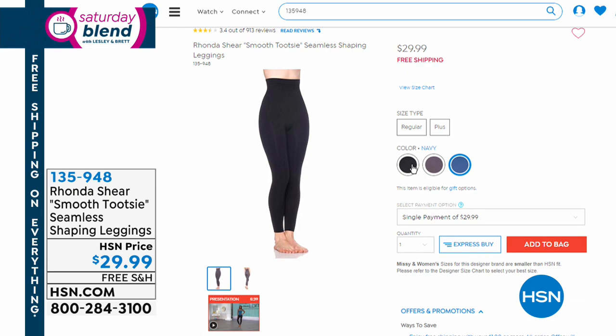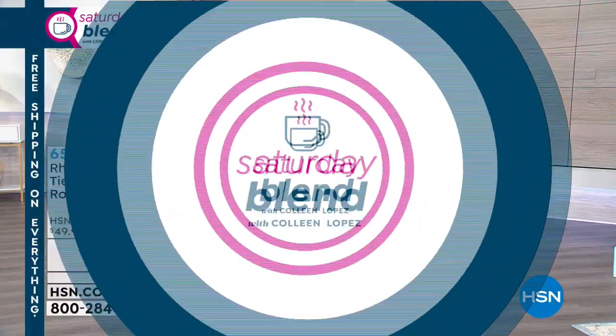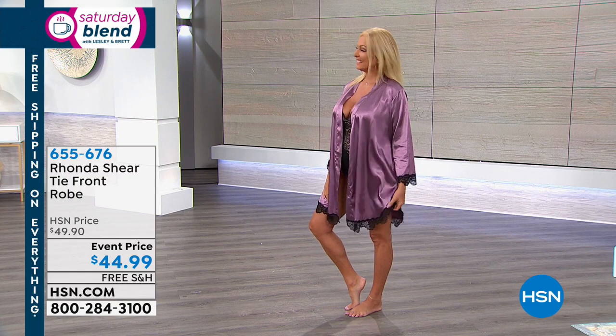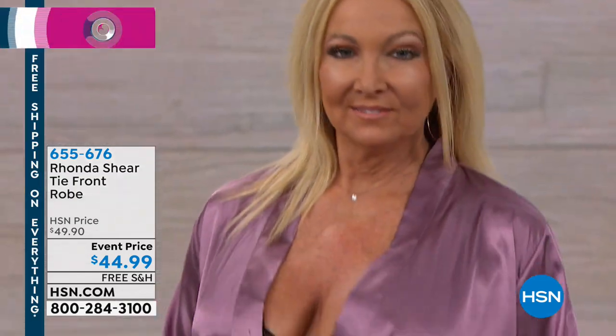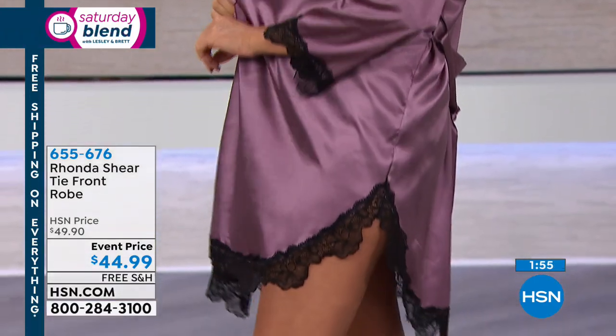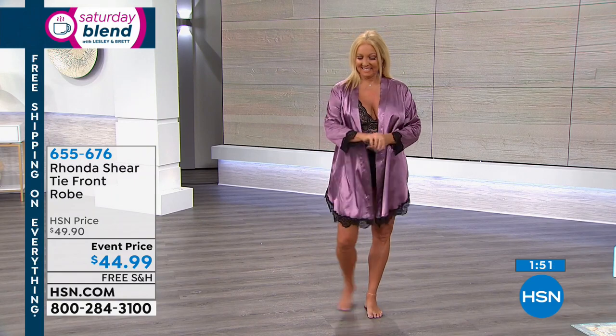There are two colors in the robe: dusty purple or black. In dusty purple you really see that black contrast trim as you see on Regina. The length is 37 inches and it goes a little bit higher on the sides. Everybody needs a robe — it's great for travel. So many of my friends are cruising this year and this just slips right into your suitcase.